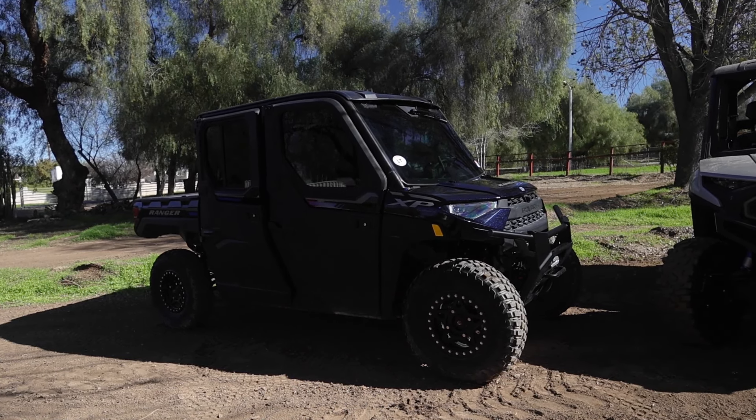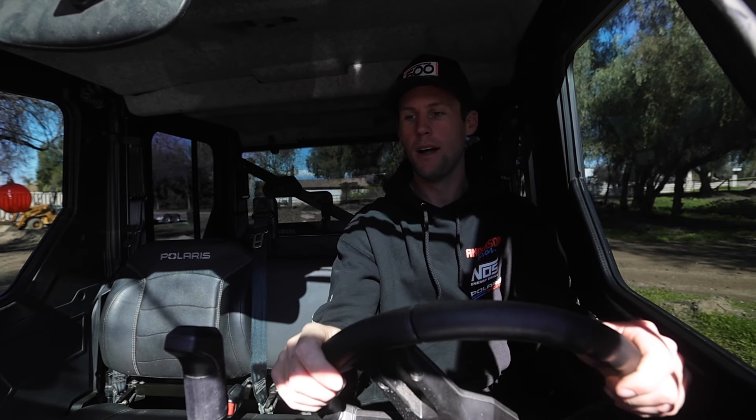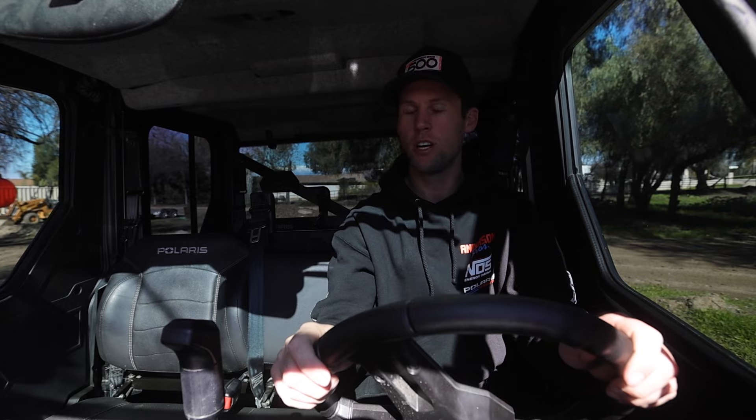We've covered the workhorse features of the XD 1500, but haven't touched on the XP 1000 North Star much. For around the same price point, the XP 1000 is much more of a luxury comfort cruiser. It's got the full cab — so if you live somewhere with snow, the heater absolutely rips. We just had it out at King of the Hammers, loaded it up with people, and rode in comfort. It has power windows, a tilting front windshield, a winch, heater, AC, defrost, and windshield wipers.